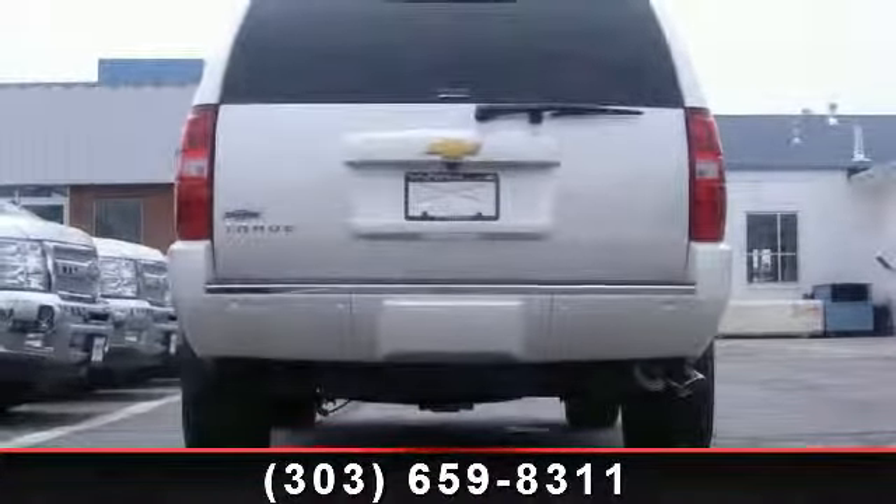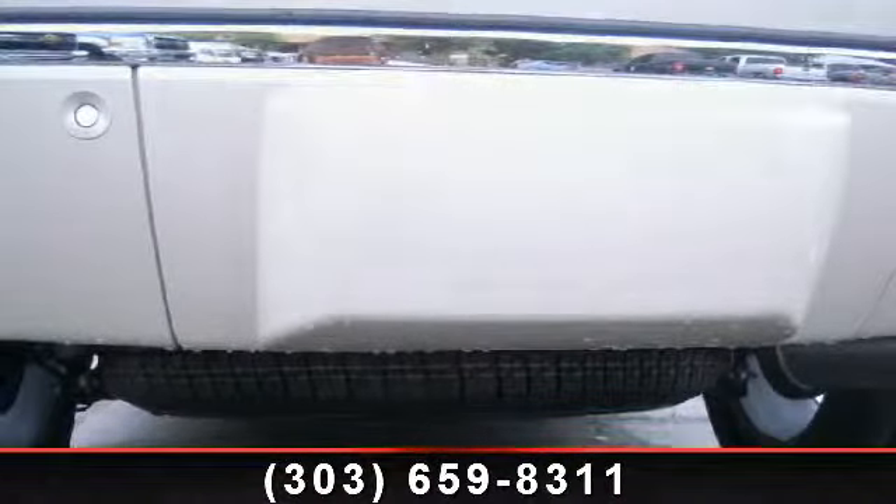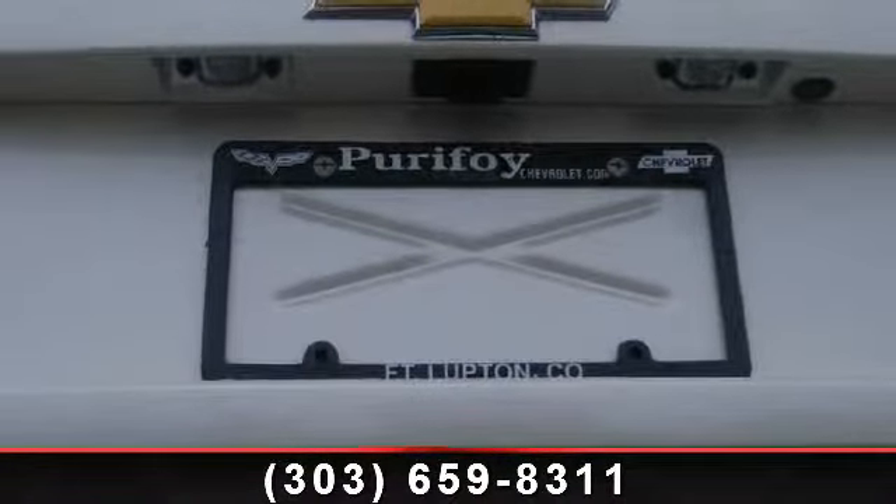This vehicle's top features include audio controls on steering wheel, power liftgate, remote power door locks, rear leveling suspension, and fuel consumption highway 21 mpg.